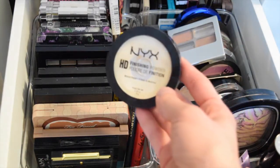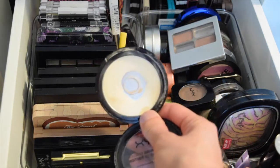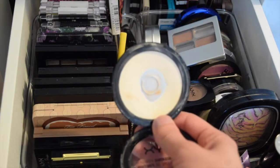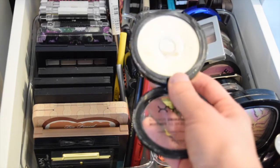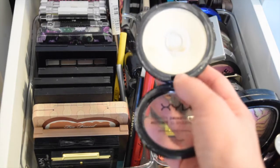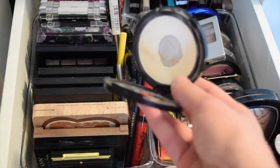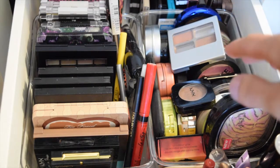This is the NYX HD Banana Powder. You'll see in that get ready with me, but I really like using this with a damp beauty blender to just set the parameters in the middle of my face, so that I can still keep the glow from my BB cream and CC cream, but it's still not too oily looking. And I want it to stay all day in the heat — that's the biggest thing. So I'll pull that.